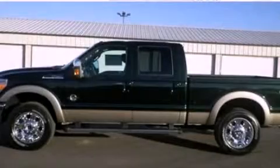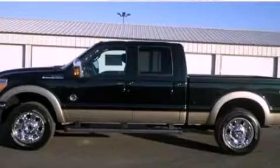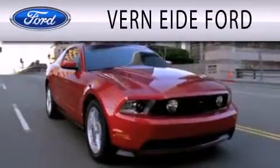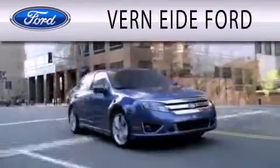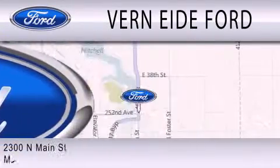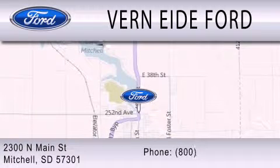Contact us today to arrange your test drive. Vernity Ford is dedicated to doing everything possible to ensure that the experience you have selecting your next vehicle is as pleasant as possible. We are located at 2300 North Main Street in Mitchell.